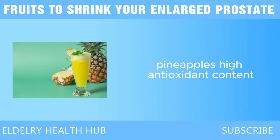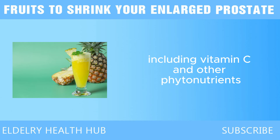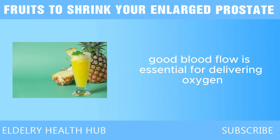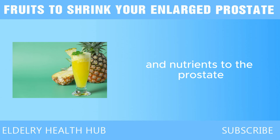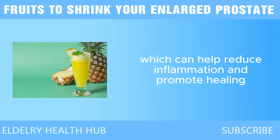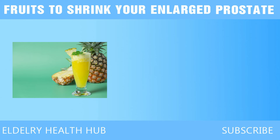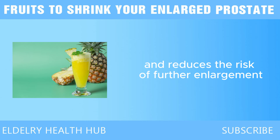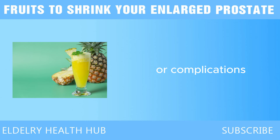Pineapple's high antioxidant content, including vitamin C and other phytonutrients, supports better circulation. Good blood flow is essential for delivering oxygen and nutrients to the prostate, which can help reduce inflammation and promote healing. Better circulation helps the prostate function more efficiently and reduces the risk of further enlargement or complications.